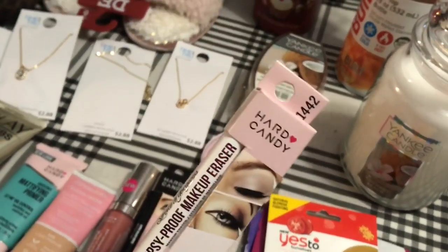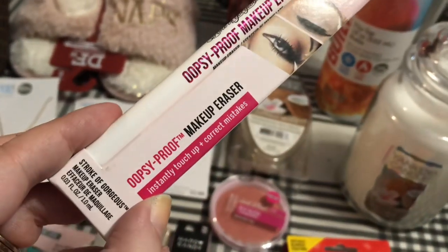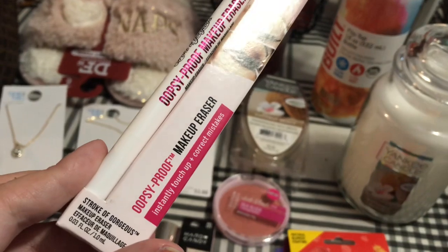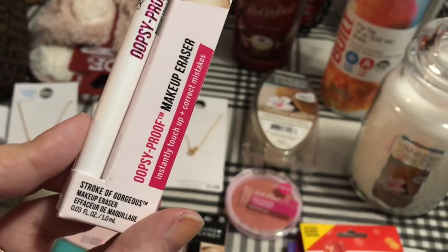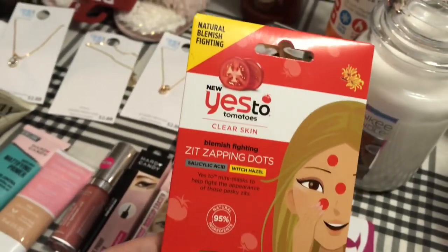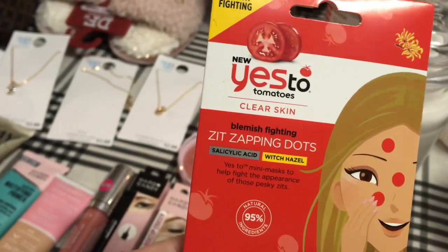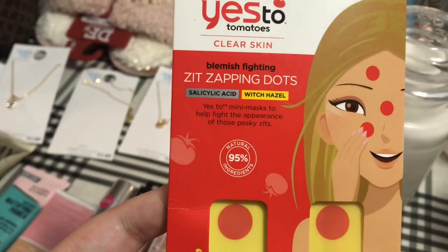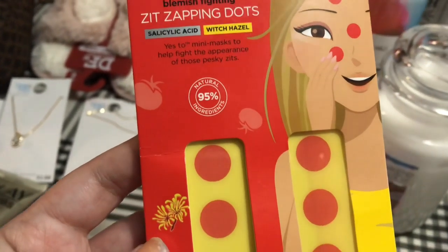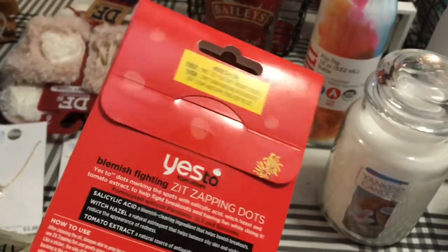And I got this Hard Candy Makeup Eraser — it's an oopsie-proof makeup eraser, so if you accidentally make a mistake doing your eyeliner, you can instantly touch it up to correct it. And then I got a Yes To Tomatoes Clear Skin Blemish Fighting Zit Zapping Dots with Salicylic Acid and Witch Hazel Mini Mask to help fight the appearance of zits. These are 95% natural — you get 24 zapping dots.